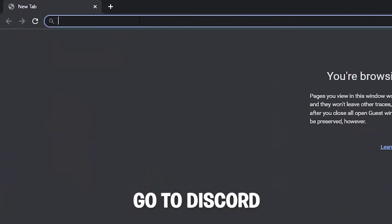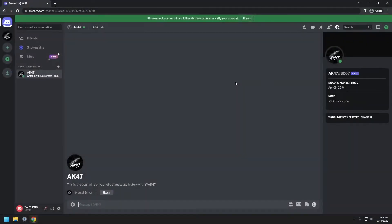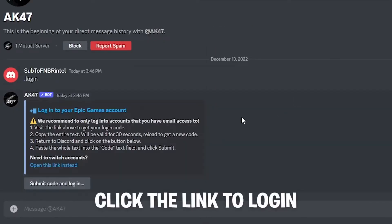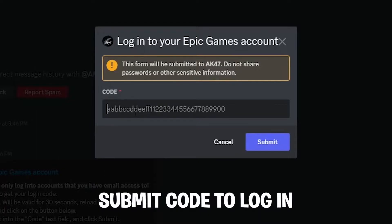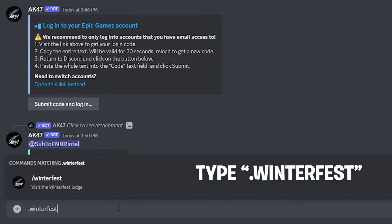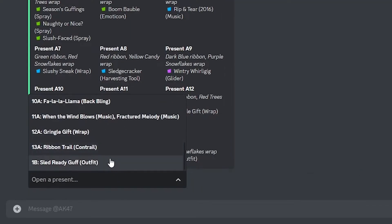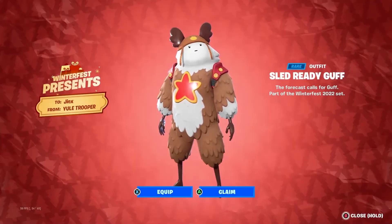The first thing you need to do is load up Discord on any browser. Once you have done that, you need to join the AKBot Discord server, which will be in the description down below. Next, you need to message the AKBot and go into the DMs with the bot. The message you need to send to the bot is .login. Once you have done that, you will get a link from the bot that you have to click. You will then have to copy your long code that will be after the equal sign, then go back and submit that long code to the bot. After that, you need to type .winterfest and you will be able to unlock any single present for yourself. To unlock the Sled Ready Guff skin, you need to find the B1 present. After you have selected the B1 present, load up Fortnite and your reward will be waiting.